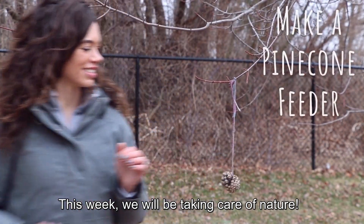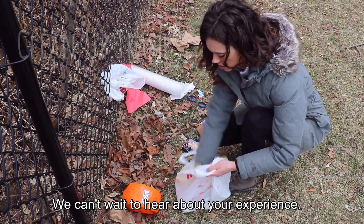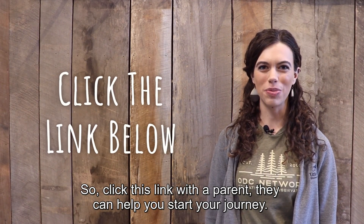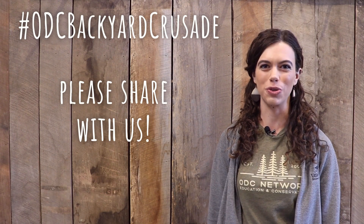This week we will be taking care of nature. You will learn about all sorts of how-to projects that you can do in your own backyard. We can't wait to hear about your experience. So click this link with a parent — they can help you start your journey — and use the hashtag ODC Backyard Crusade to share your experiences with us on social media.